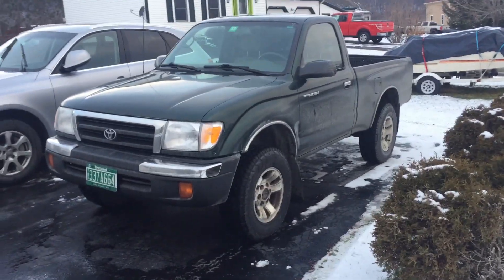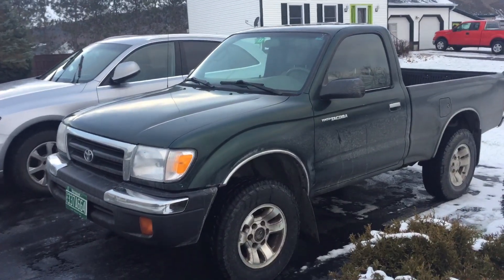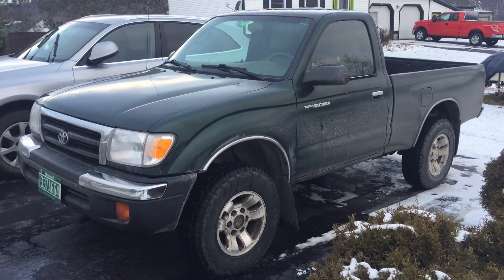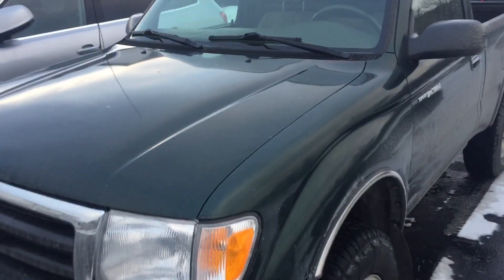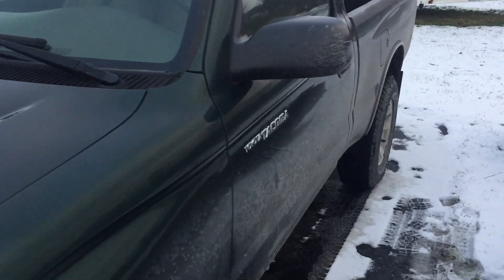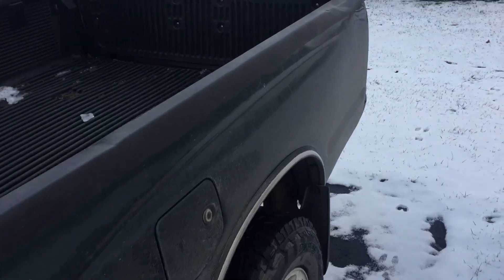1,200 bucks. Yes, it's on the original frame. He got a great deal on it. It's got about 207 and a half thousand miles on it. It is Imperial Jade Metallic, or as some may refer to it now, Imperial Jade Scratch-Tallic. But it's a 20-year-old truck with over 200,000 miles on it — it's really not that bad.